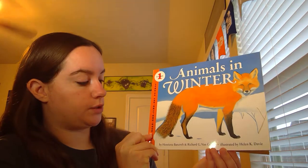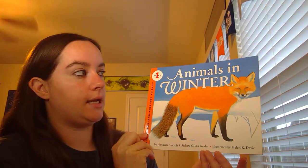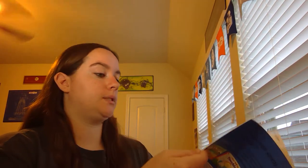Hi, my name is Rachel Capel and I'm a student at the University of Houston Downtown. Today I'm going to read to you Animals in Winter by Henrietta Bancroft and Richard G. Van Gelder, illustrated by Helen K. Davey. This book is about different animals and what they do when wintertime comes.